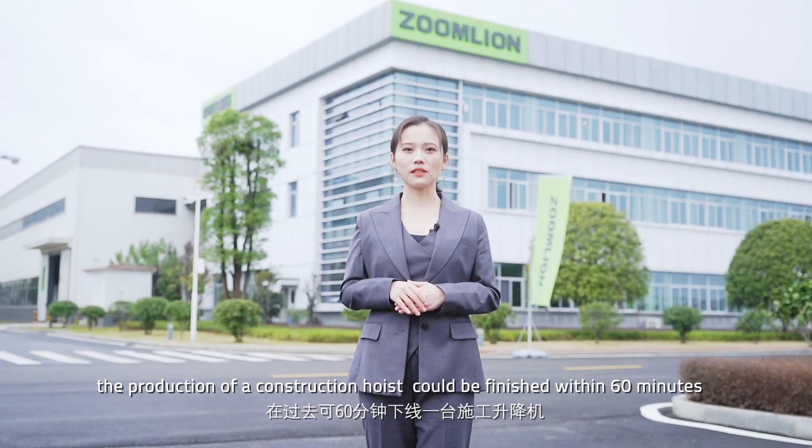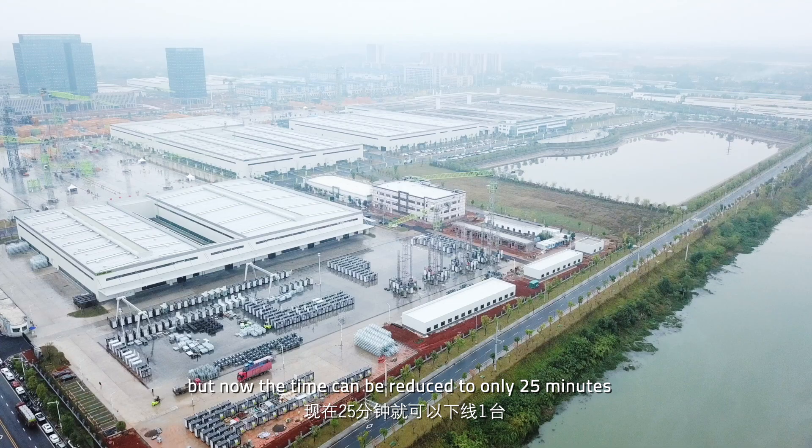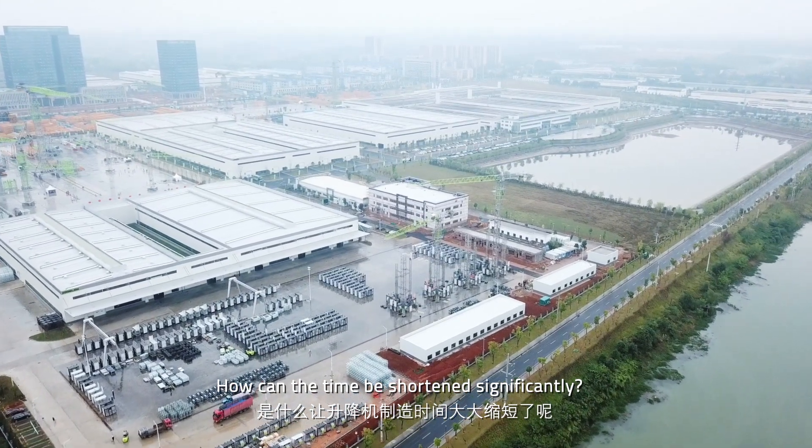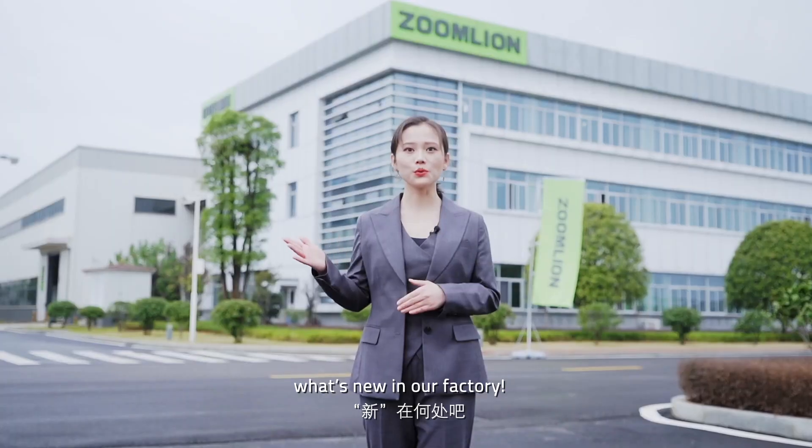In the past, the production of a construction hoist could be finished within 60 minutes, but now the time can be reduced to only 25 minutes. How can the time be shortened so significantly? Today I will lead you to see what's new in our factory.